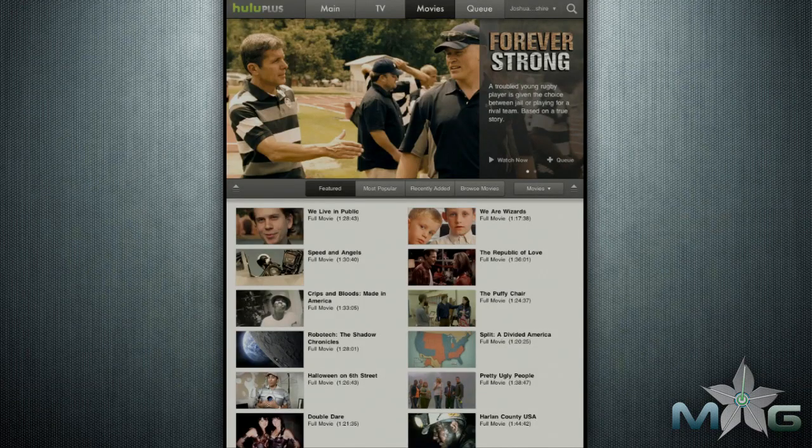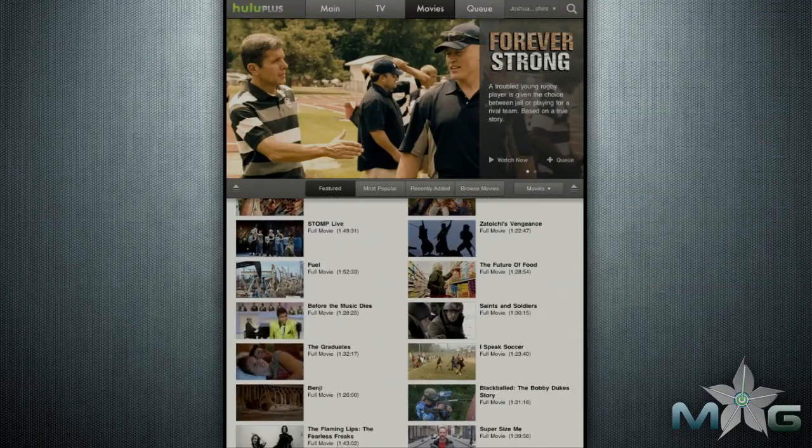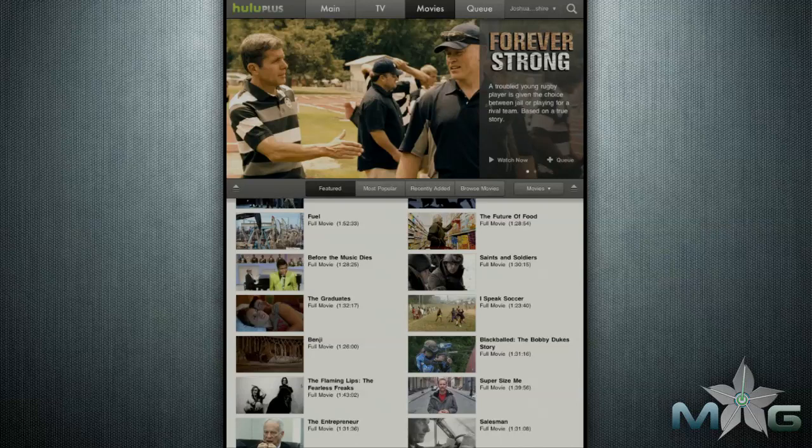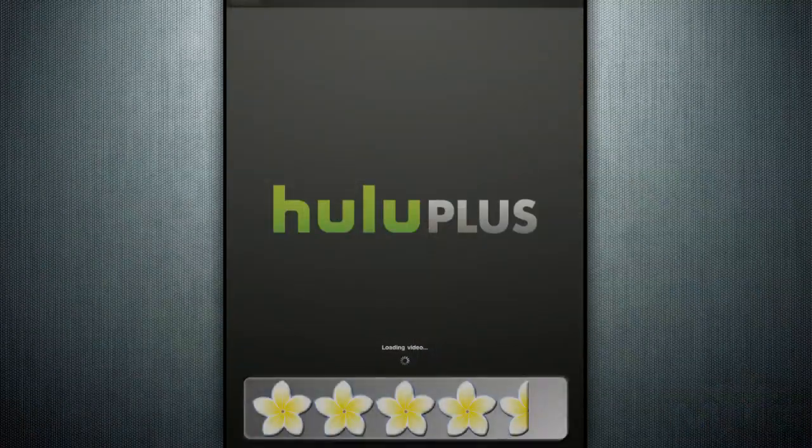The app is certainly a great pastime program. It has no ads and uses surprisingly little battery life. Just remember that it requires the internet, so if you aren't near a free Wi-Fi area, the app is useless. Overall, I give the app a 4.5 out of 5.